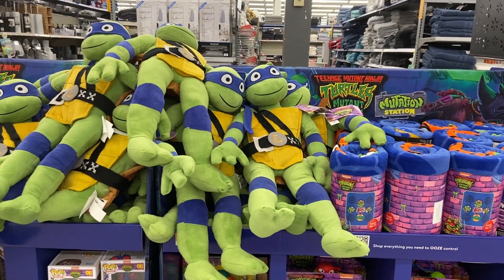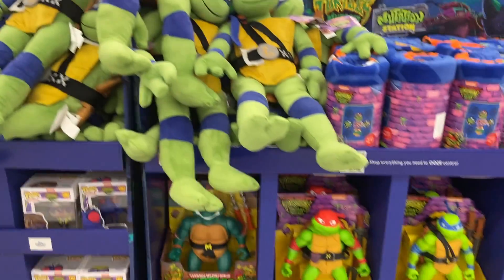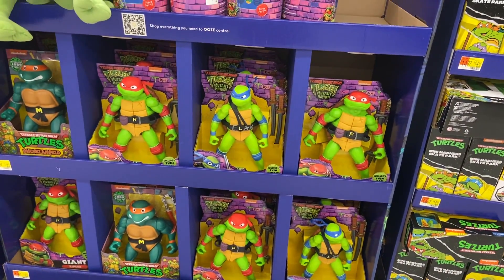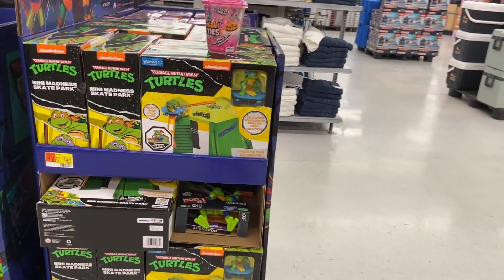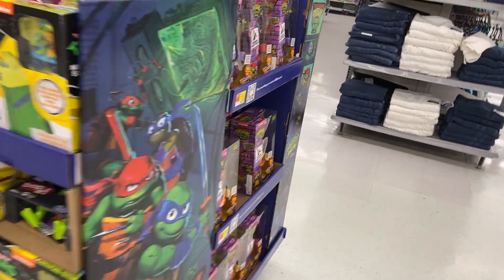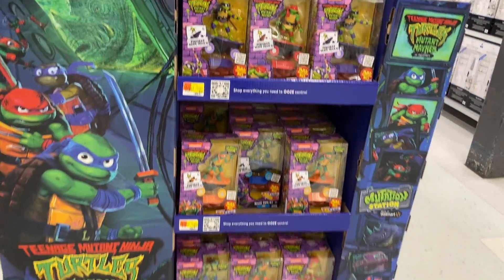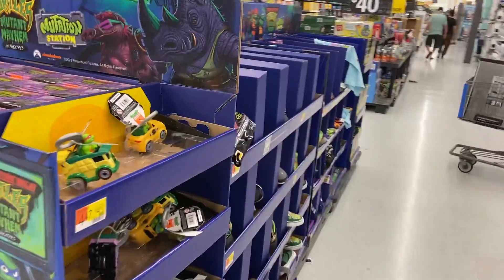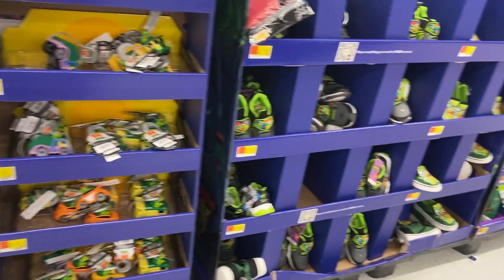Blanket stuff. There are some large figures — quite large Leonardo figures, 12 inches. The large original turtles, along with new turtles. I don't know what this is — some kind of a mini madness skate park. More skateboarders. Those are one of the few things I'm not picking up. And more, like a wind-up type toy.